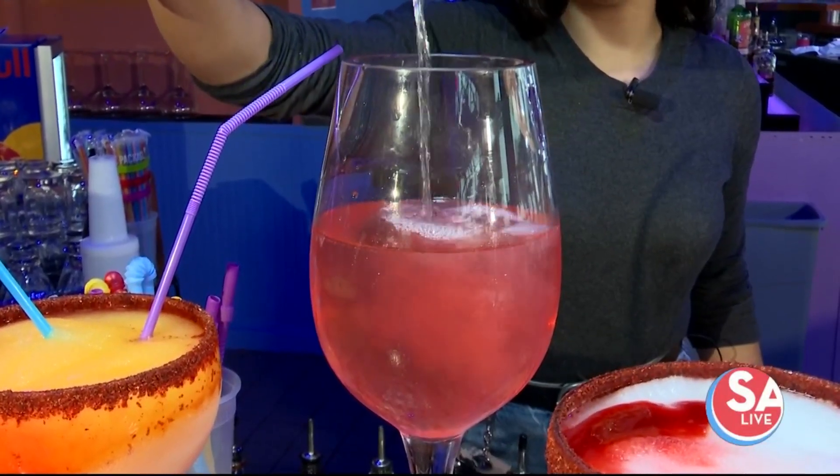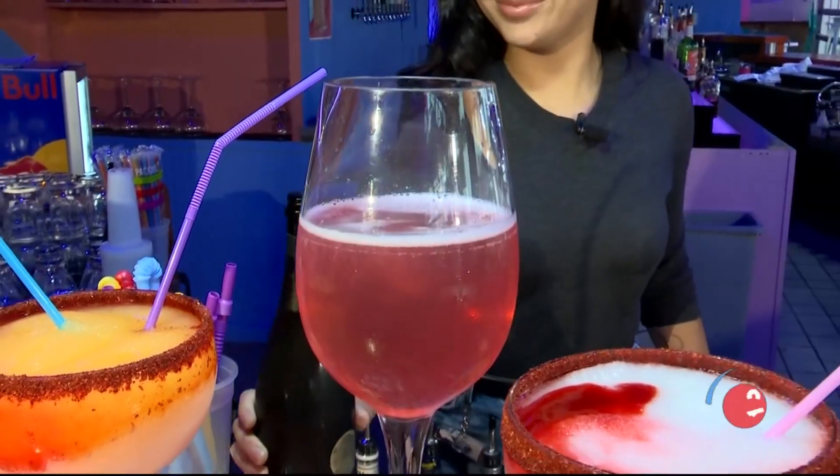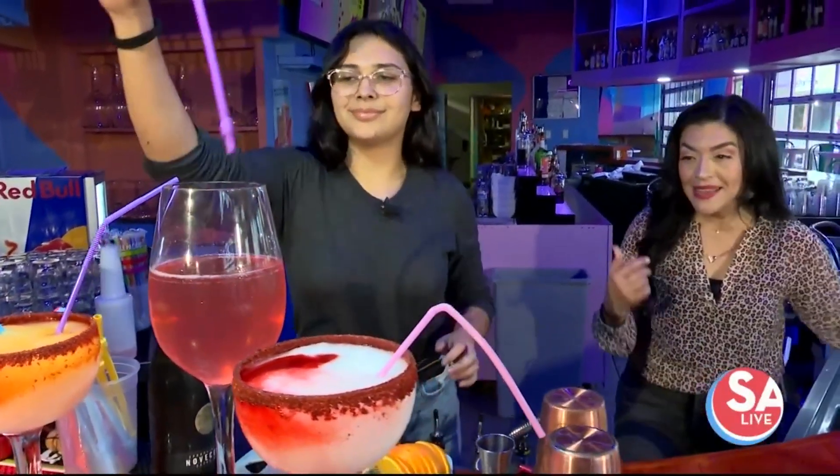Big beautiful delicious drinks paired with some great food — that's what they're all about here at Ikechula. We are back here now in the bar. I'm joined with Penelope Ortiz, the bartender here.